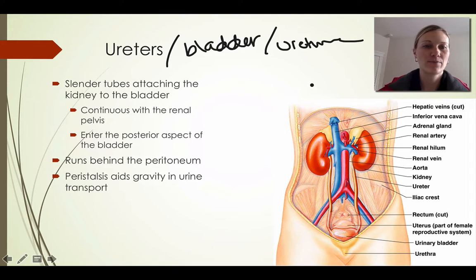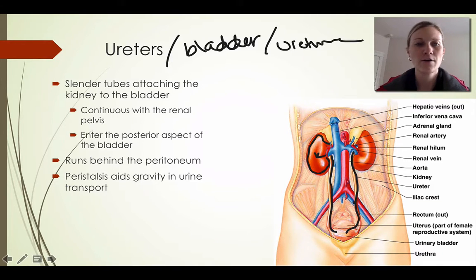The ureters are basically these slender tubes that are attaching the kidney to the bladder. We've seen this picture before in some of the other podcasts. This is the kidney and the ureters are these long slender tubes connecting into the bladder. They're continuous with the renal pelvis, they enter the posterior aspect of the bladder, and peristalsis aids gravity in urine transport.